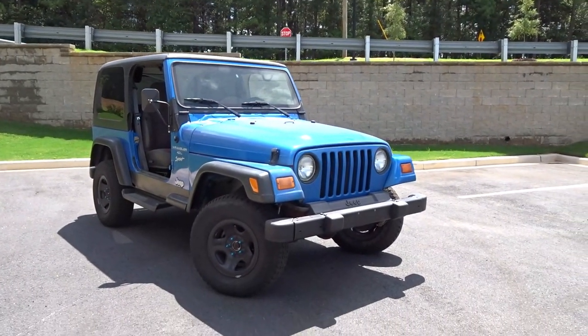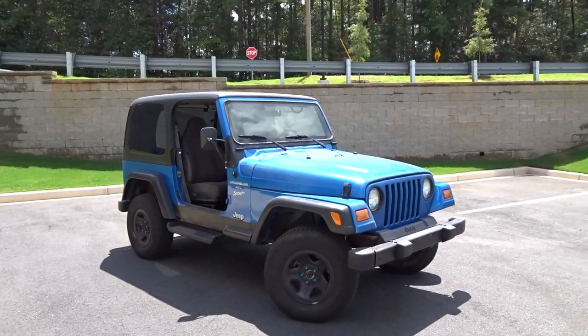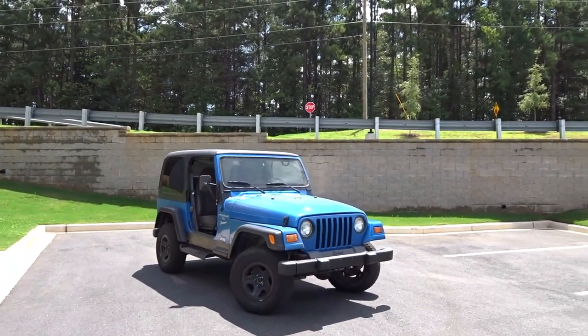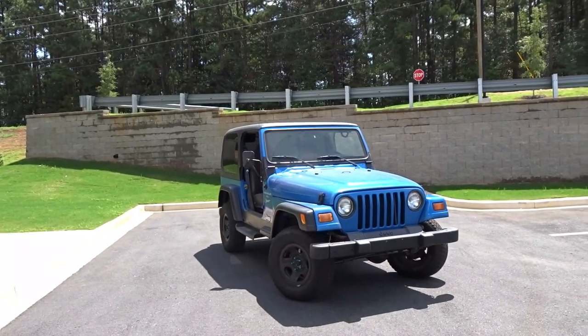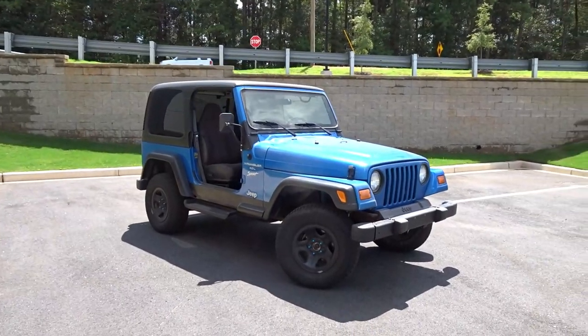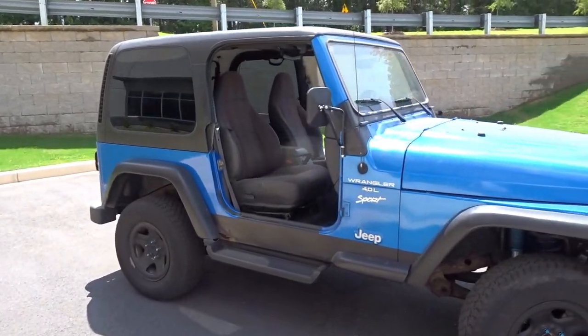She is truly a 20 footer — looks good from about 20 feet away. That's about where we're at right now. It's a sharp little Jeep, and that's how it looked in the pictures online. I thought I might have to have that thing. But upon closer inspection, you can really start to see some of the rot.